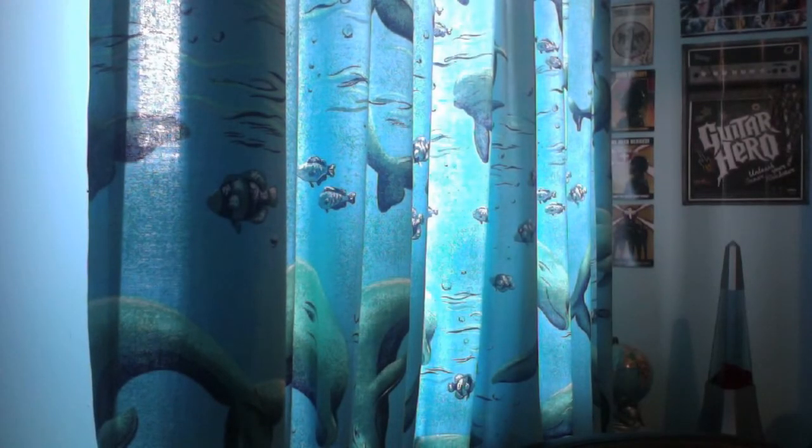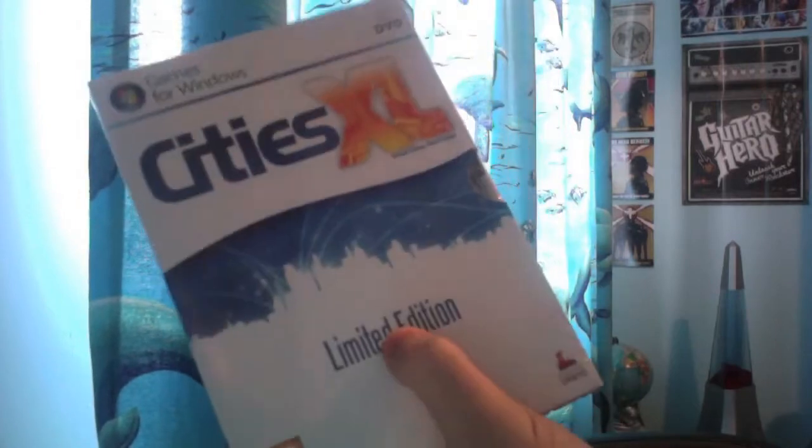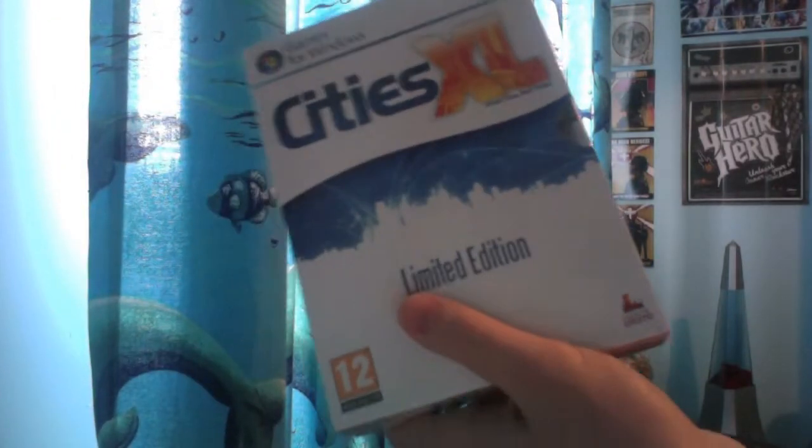Hello again on YouTube. I'm back again with another unboxing and it is Cities XL Limited Edition. I know this is not the new Cities XL, but that new Cities XL costs a bomb — that one's three quid, this one cost over eight quid.